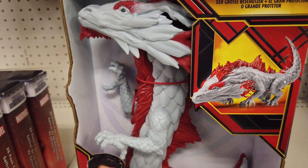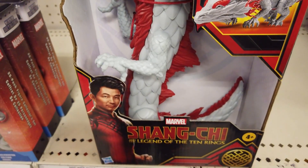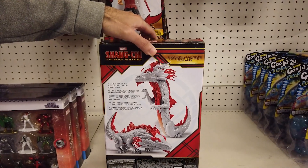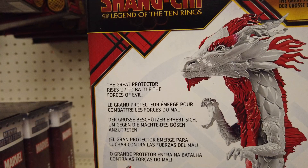Bring it to life by moving its head, arms, legs, and tail. Just as in the movie, it rises to 16 inches when down on all fours. Imagine claiming your own destiny with The Great Protector.